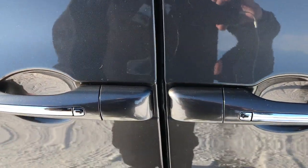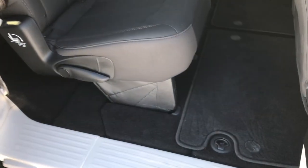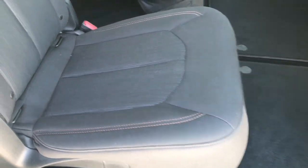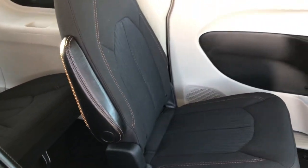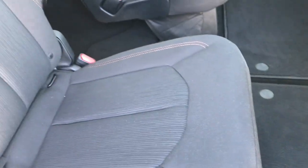It does have the Enter and Go system with the power side doors. The second row seat is very clean on this side as well as that side. And it does have the Stow-and-Go system, which we'll show you in just a second. Power side doors right there.